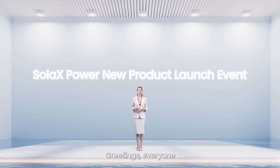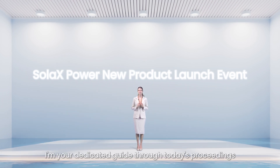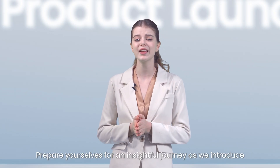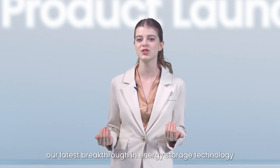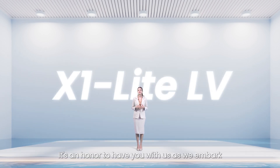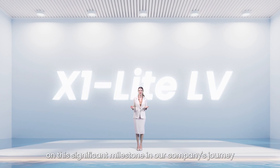Greetings, everyone! Welcome to the highly anticipated Solex Power New Product Launch event. I'm your dedicated guide through today's proceedings. Prepare yourselves for an insightful journey as we introduce our latest breakthrough in energy storage technology – the groundbreaking X1 Light Low-Voltage. It's an honor to have you with us as we embark on this significant milestone in our company's journey.